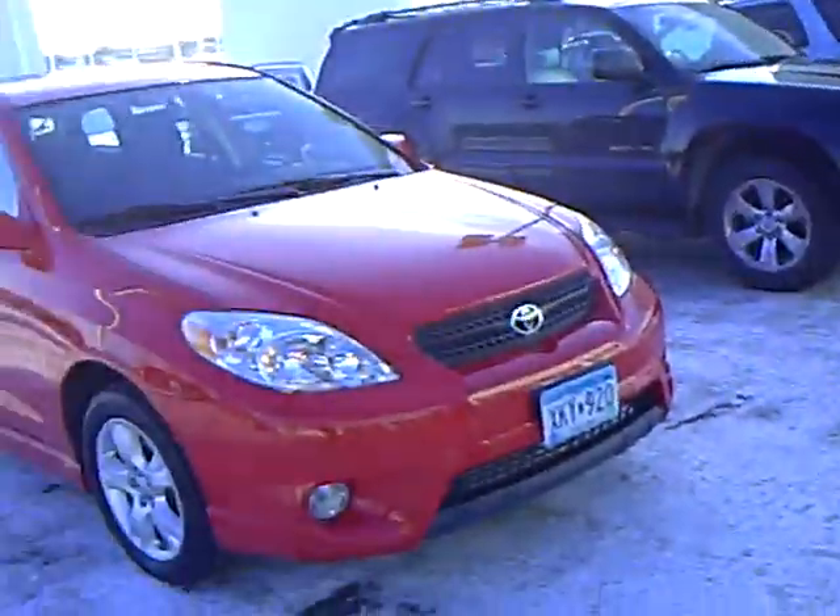Hi, Don Griggs at Mills Ford Lincoln Mercury. We're back again. The weather is cold outside, but this is one hot little number you'll want to check out.